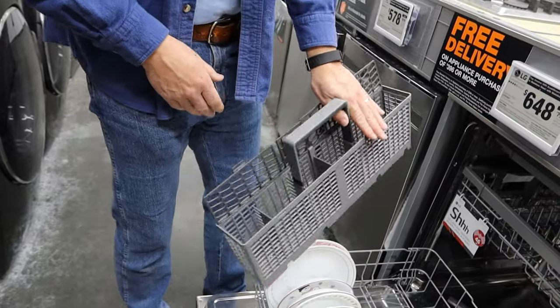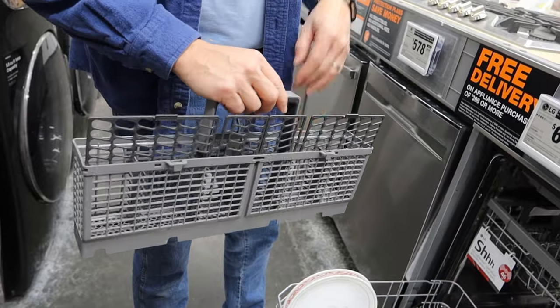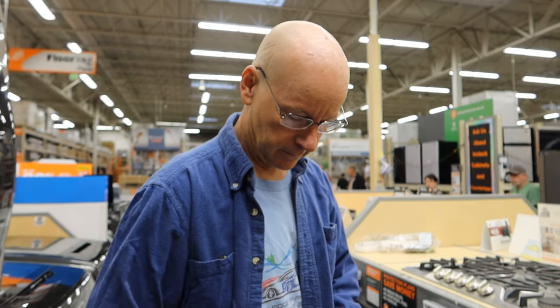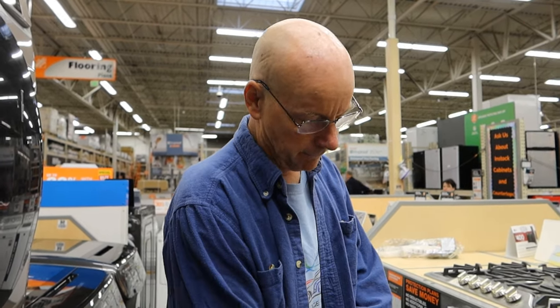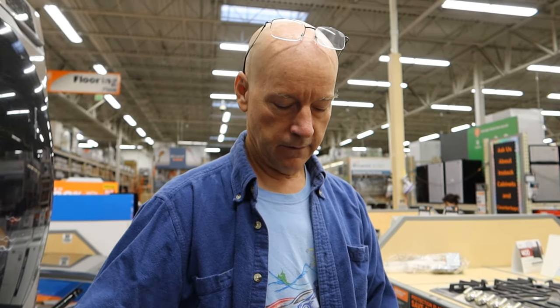The Bosch has six cubbies in the silverware basket, the LG has four. One problem we have is when stuff gets down in the bottom of the basket — the only way to get it out is to turn it upside down. On this LG basket you can actually get your hand all the way in. We have caps and lids that fall through cracks, so we put them in this compartment so they don't fall.